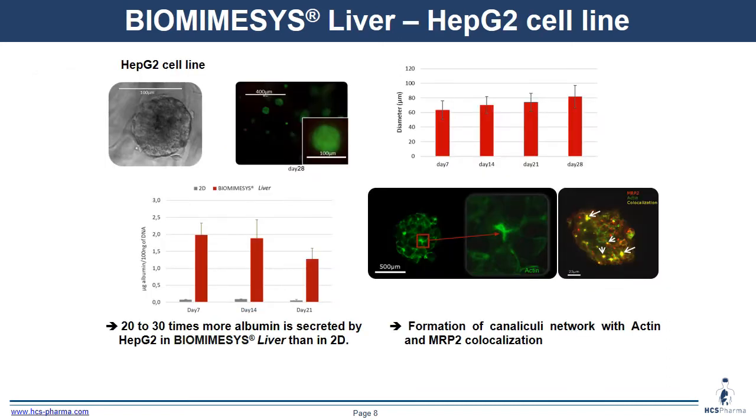For the first results, we seeded HG2 cells in biomimesis liver. We can see in the first graph the proliferation of cells after 7, 14, 21, and 28 days by quantification of spheroid diameter, with an increase in diameter up to 50 micrometers. In the second graph, we compare albumin secretion between HG2 in 2D and HG2 in biomimesis liver, showing 20 to 30 times more albumin secretion with biomimesis liver. On the right, we can see the formation of a canaliculi network stained with actin co-localized with MRP2, an important efflux transporter.